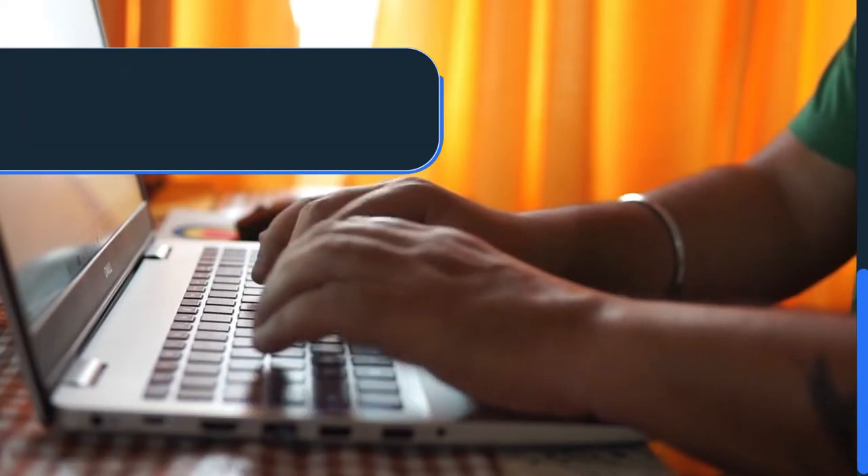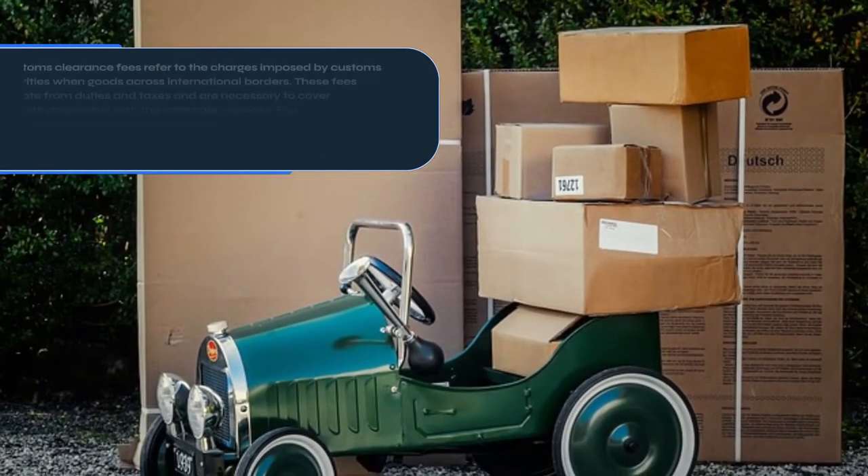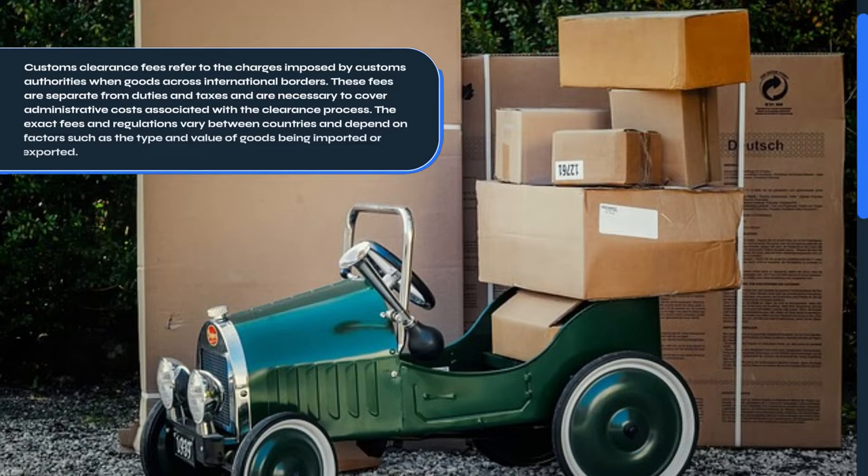So, let's dive in. What are Customs Clearance Fees? Customs Clearance Fees refer to the charges imposed by Customs Authorities when goods cross international borders.